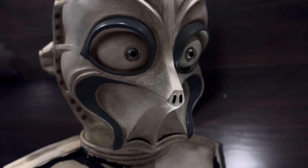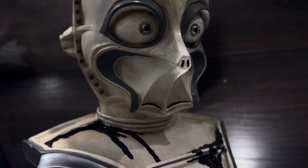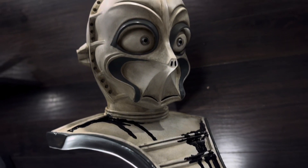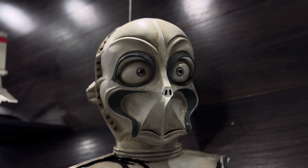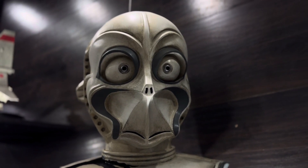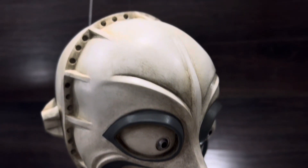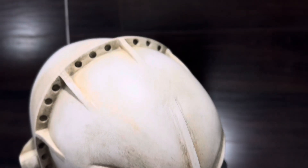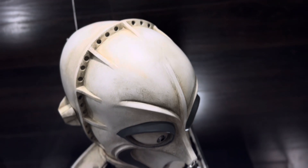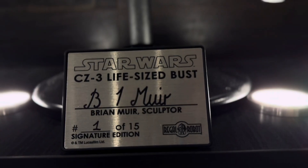The best thing about Regal Robot is that since they have the license from Lucasfilm, they're able to go into the Lucasfilm archives and digitally scan these screen-used props, which is what they did with this one. They digitally scanned it and captured all the dimensions and everything exactly as it sits in the Lucasfilm archives. In fact, this was their very first piece that they did like this, technically in their archive collection, although it wasn't branded that way back when this came out.